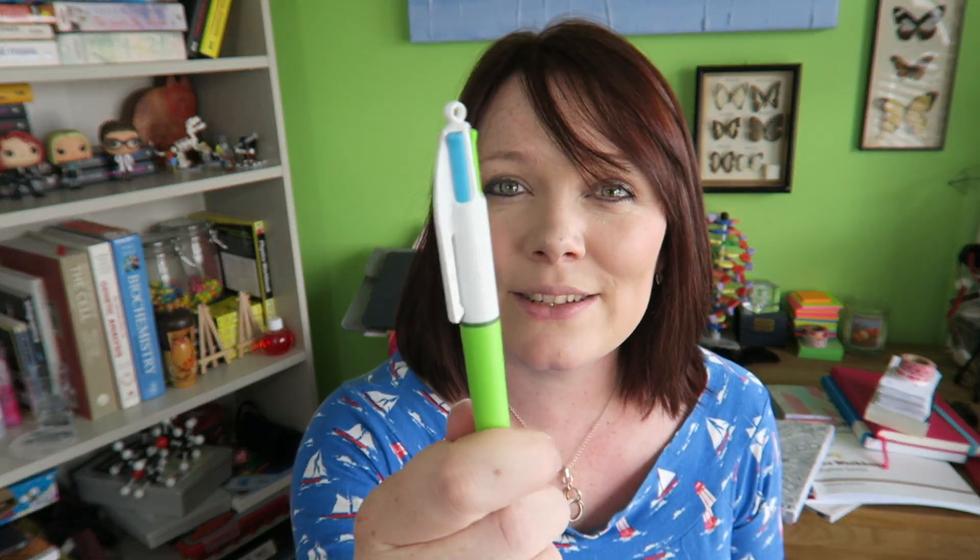I am a massive fan of these pens that have loads and loads of different colours, because it makes it really, really easy for you to switch colours, changing things up so you can highlight things when you're making notes.